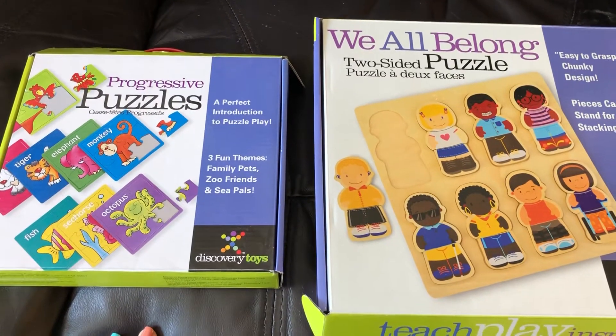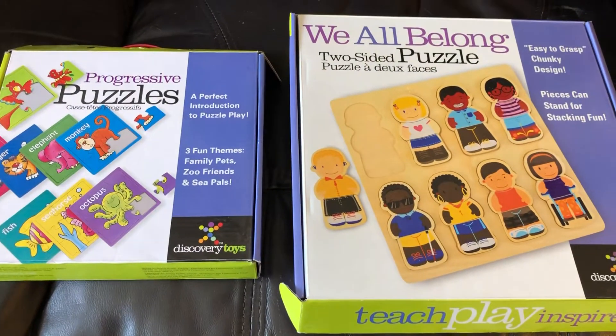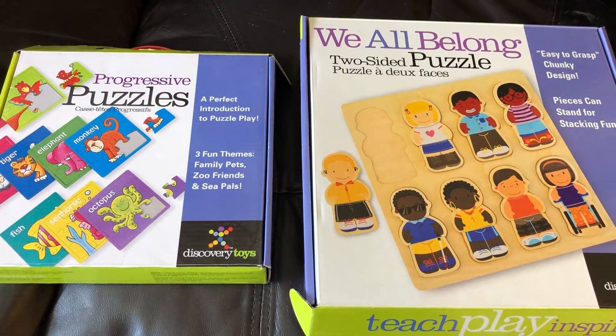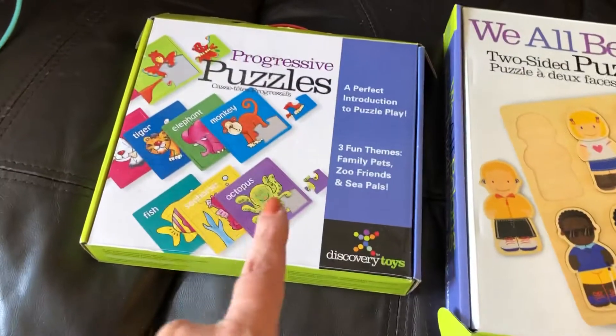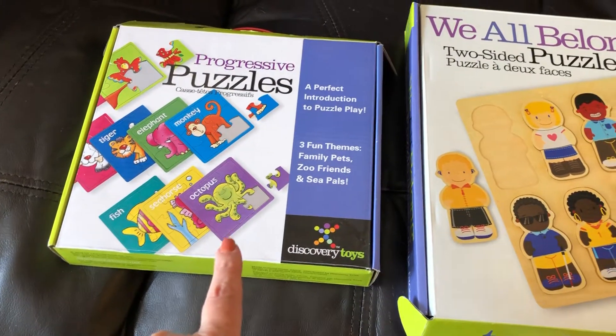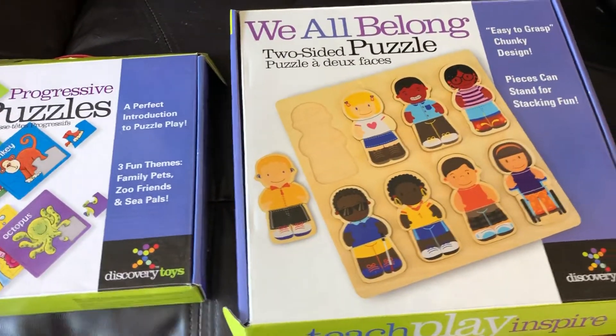Hey everybody, Maria here from Maria's Toy Box. How are you guys doing? Today I wanted to quickly show you two awesome puzzle products that we have: the Progressive Puzzles, which is right here, and the We All Belong two-sided puzzle.